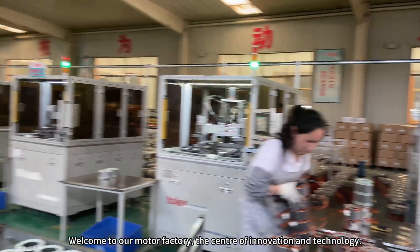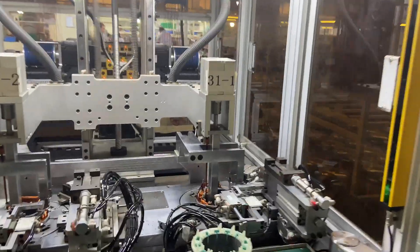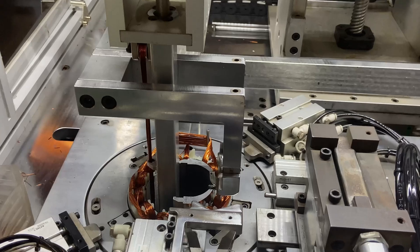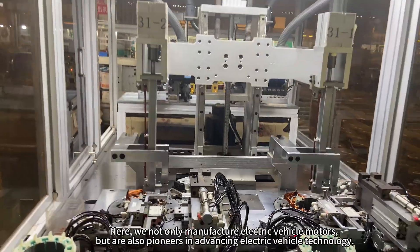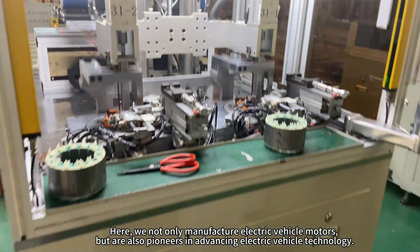Welcome to our motor factory, the center of innovation and technology. Here, we not only manufacture electric vehicle motors, but are also pioneers in advancing electric vehicle technology.